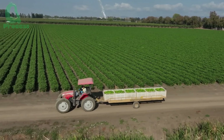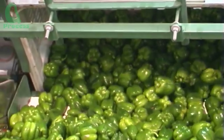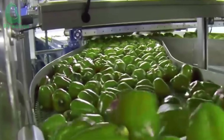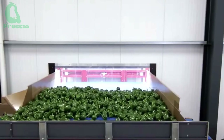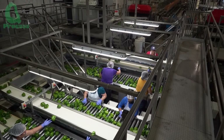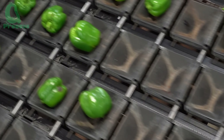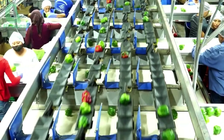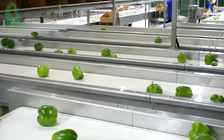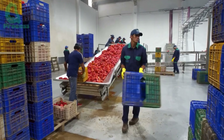Inside the factory, the air carries the fresh, distinctive scent of newly harvested bell peppers — crisp and subtly sweet, evoking memories of a quiet country market in the early morning. Echoing through the space is a steady rhythm: the low hum of conveyor belts, the rush of water in washing tanks, the soft clatter of peppers hitting plastic trays. Each sound forms part of the production line's heartbeat — smooth, synchronized, and relentless.